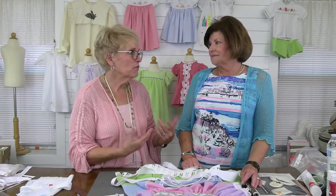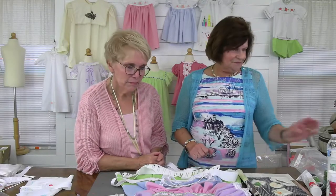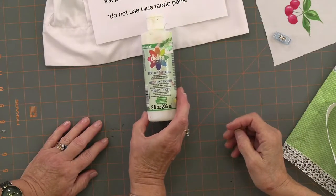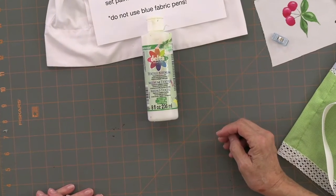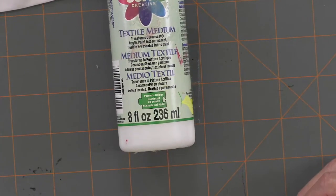You make it sound so easy! I think you have to be an artist. I know — I could buy all these things but I couldn't make it look that beautiful. But I think we have people watching who do have that artistic ability, and we had a lot of people say they were very interested to learn how to get started. Let's do a close-up of the big bottle of textile medium — Delta Creative Textile Medium from Hobby Lobby.